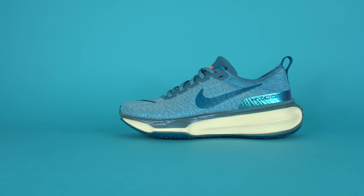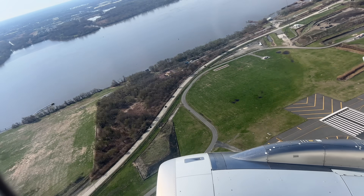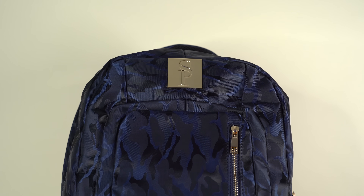But before we dive into the sneaker itself, let me first give a huge thank you to the sponsor of today's video, SoulPremise. Now obviously this shoe is designed to be a performance running sneaker, but in my opinion it's one of the most comfortable sneakers on the market. I usually wear comfortable sneakers whenever I'm traveling, and the other thing I bring with me pretty much every time I'm traveling is my SoulPremise backpack.